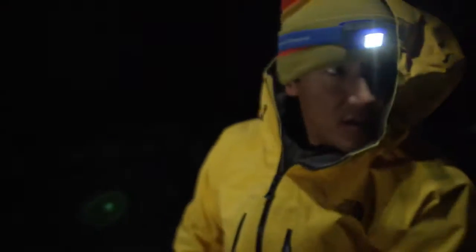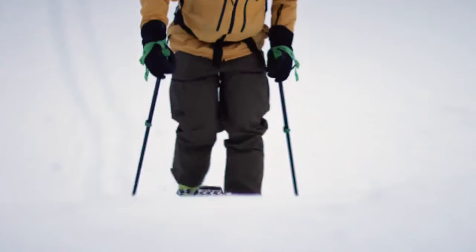My name is Jimmy Chin and I am a photographer, filmmaker, skier, professional climber and I live here in Jackson Hole, Wyoming.